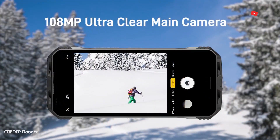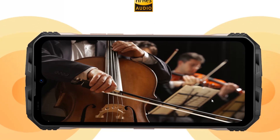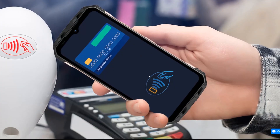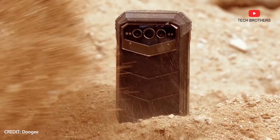However, I think the pictures will be very good. The Doogee VMAX has many other features, such as dual speakers, dual-band GPS, 5G and Wi-Fi 6 support, NFC, and Android 12. However, we will talk about all of this in our full review.